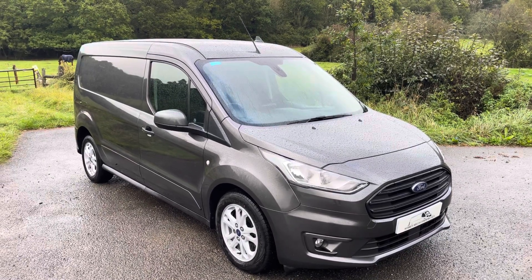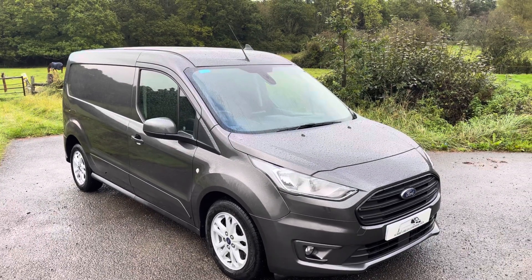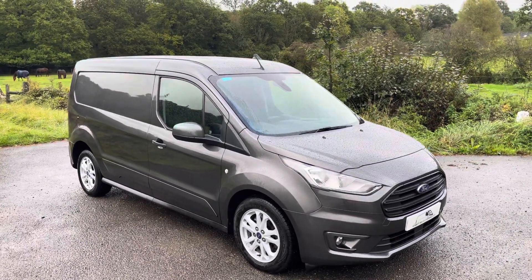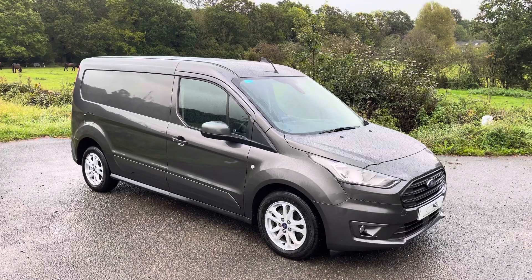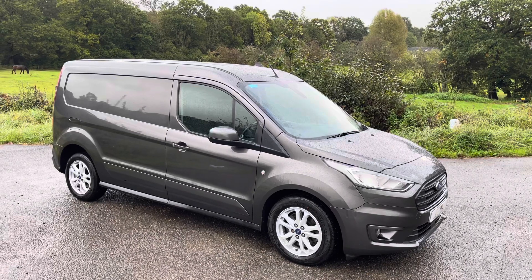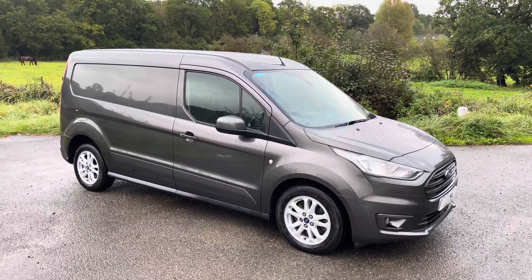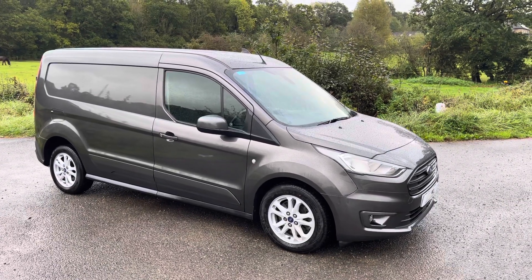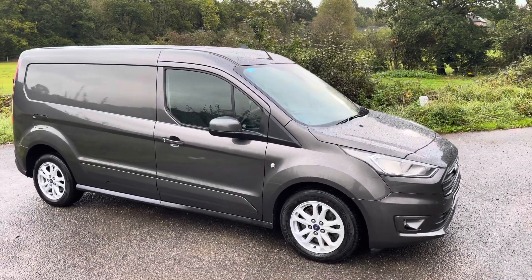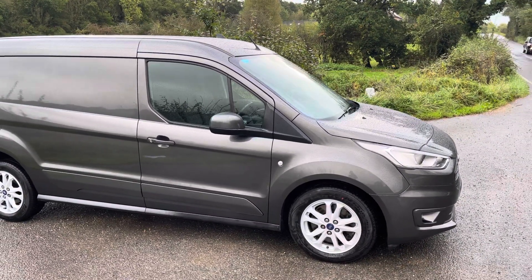Fresh service completed by us and also a brand new MOT along with new brake pads on the front. Finished in magnetic grey — in my opinion one of the best colours from Ford — and presented in immaculate condition inside and out. Bodywork is perfect, interior is lovely, and it's not had any building sort of life or anything like that. A lovely, lovely van indeed, finished with the 16-inch limited alloy wheels.